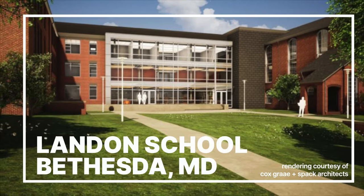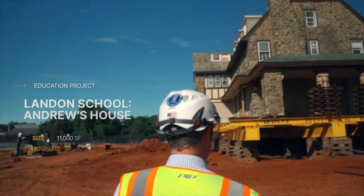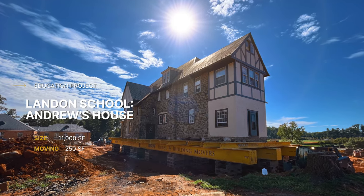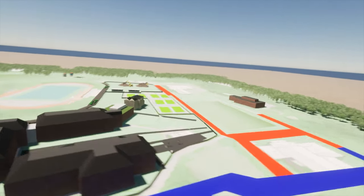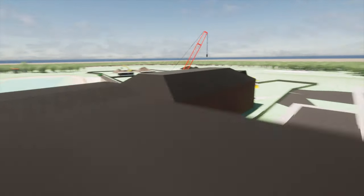Hi, I'm Eddie Rueck, project manager with Coakley & Williams Construction, and I have been with CWC for almost 10 years. So as you can see here at Landon School, we have Andrew's house — an 11,000 square foot house that we're moving 250 feet away so that we can put in a new upper school, 40,000 square foot STEM building where the house currently sits.